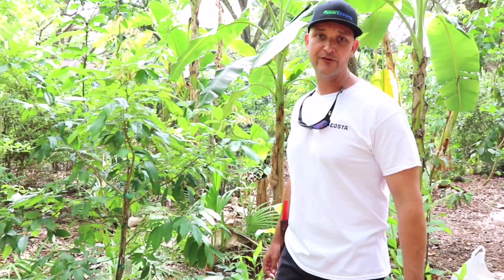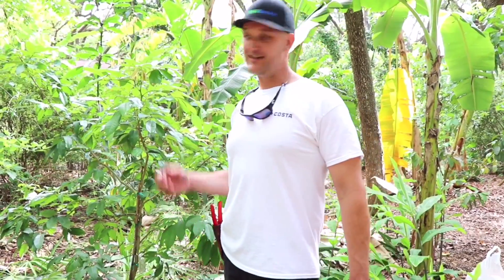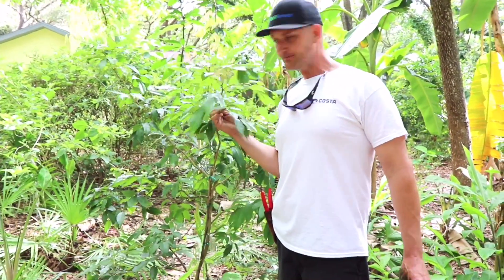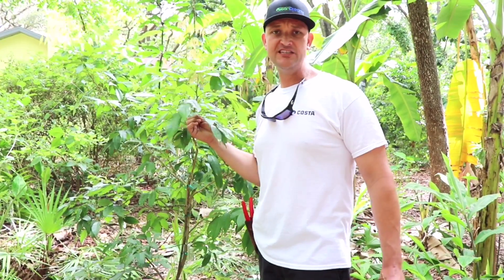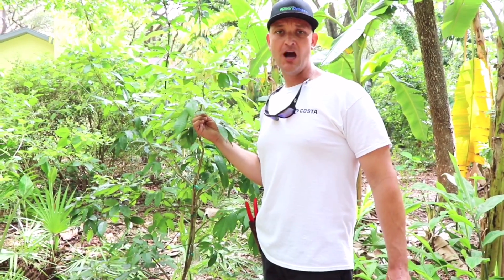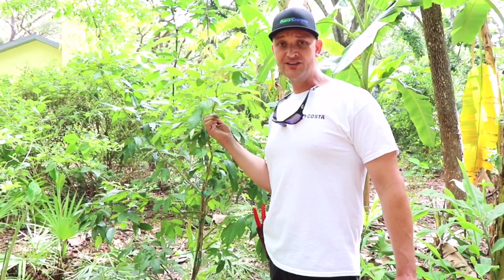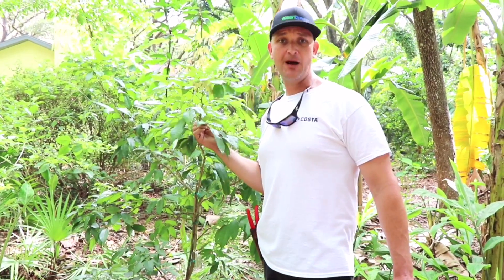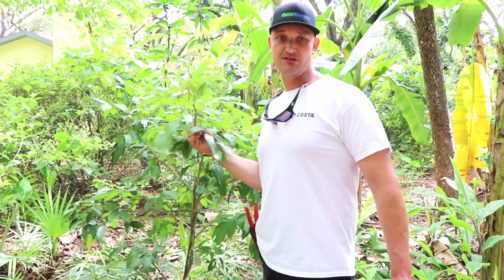This is an exciting time of year here in Florida because it's lychee season. Behind me I have a Mauritius lychee, and we're growing many different varieties here on Sandhill Farm. The most common ones are Brewster, Mauritius, and Hackep — there are a few other varieties that are fairly common in the central region of Florida.